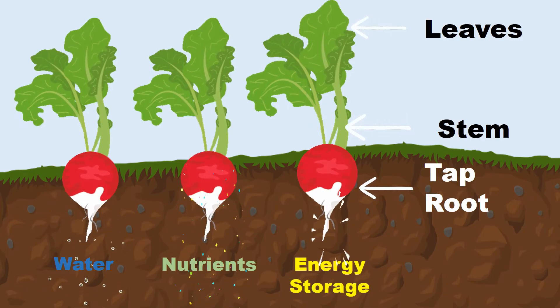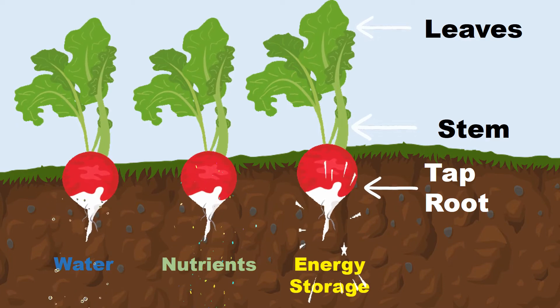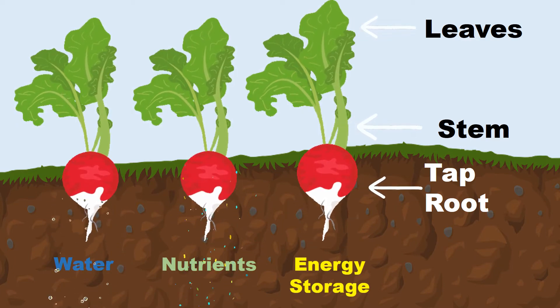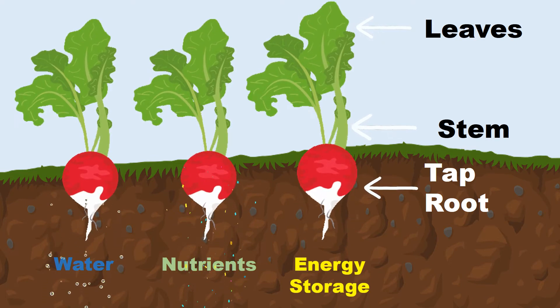The roots of a radish grow from the base of the plant's stem. Roots help to anchor the plant, and it also is a site where the plant absorbs water, nutrients, and stores energy.